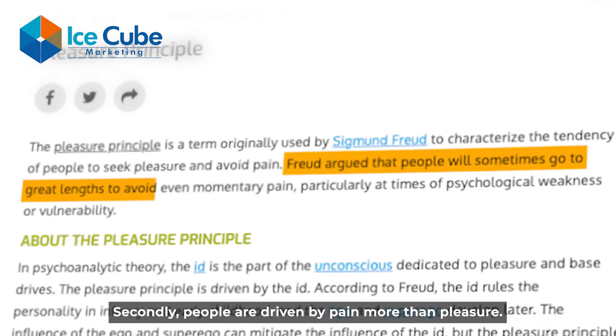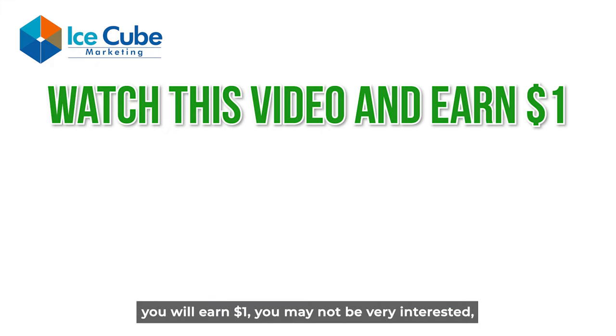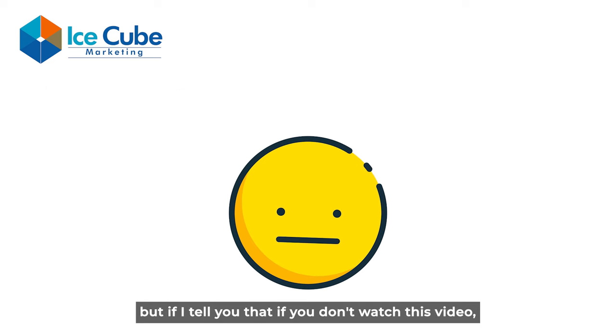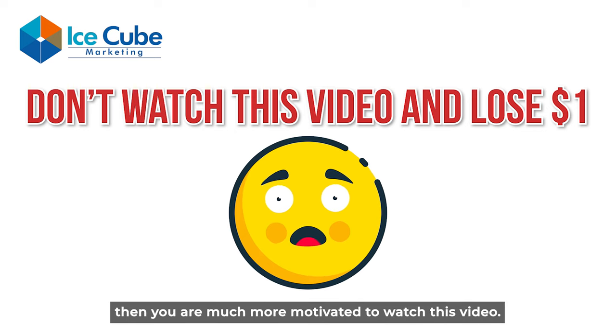Secondly, people are driven by pain more than pleasure. For example, if I tell you that when you watch this video you will earn one dollar, you may not be very interested. But if I tell you that if you don't watch this video you will lose one dollar — which is a pain — then you are much more motivated to watch.